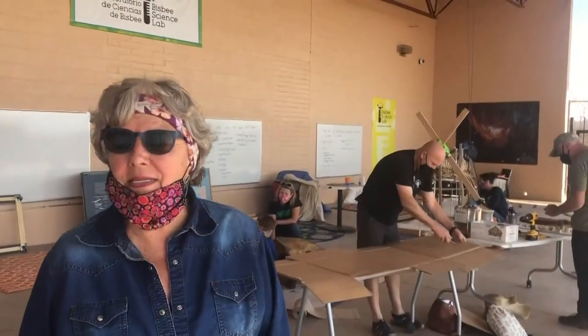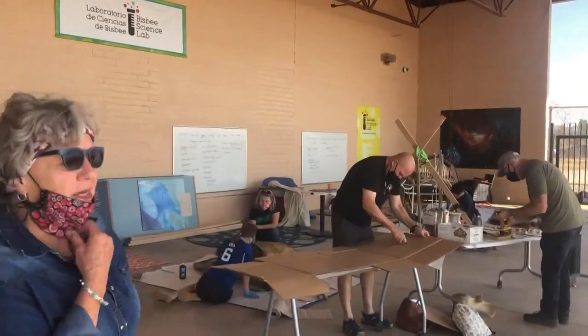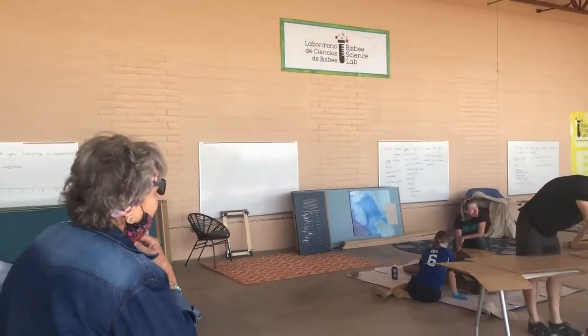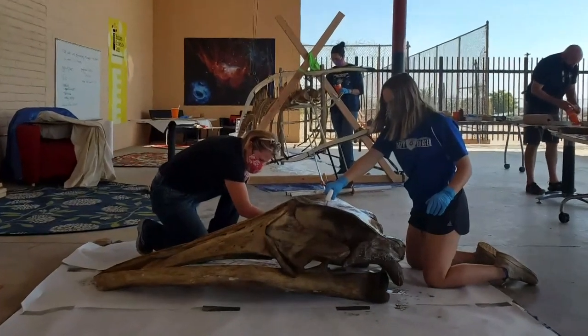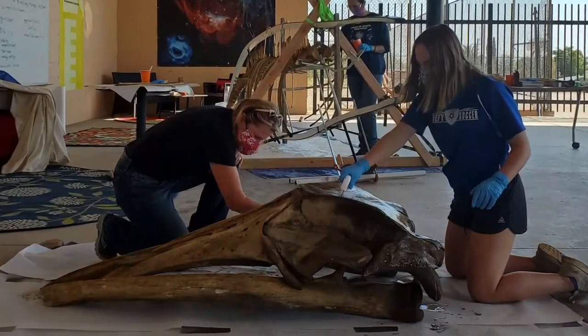He has a friend and former colleague at the Bisbee Science Lab in Arizona. We had a conversation a couple of summers ago that they would like to have some marine mammal parts so they could try to inspire students in Bisbee about marine science and ecology. And she thought that bringing a whale to Arizona would be a real shocker to people and a real eye catcher. It was fate. This skeleton, formerly housed at the now defunct Bar Harbor Whale Museum, had been looking for a home.